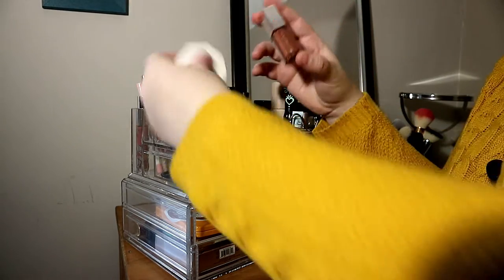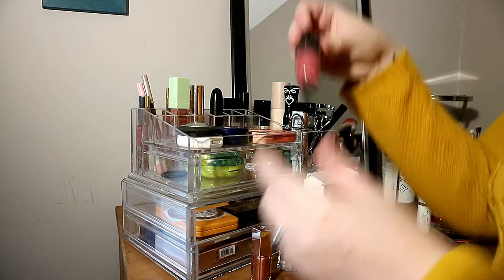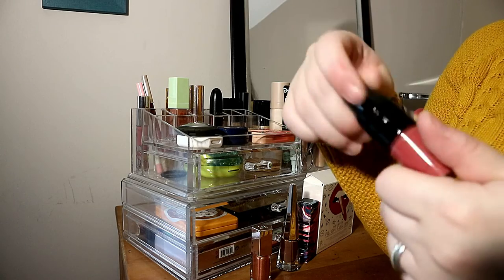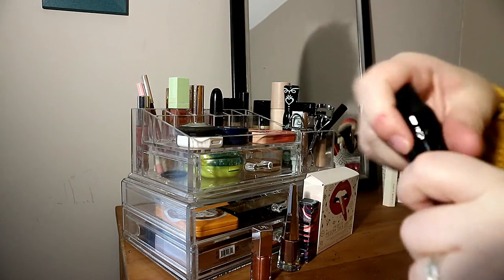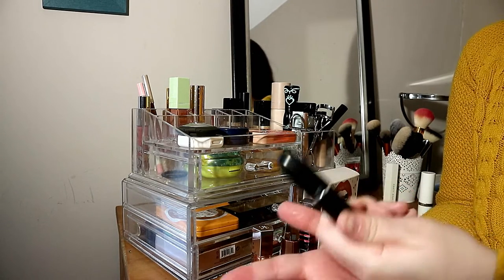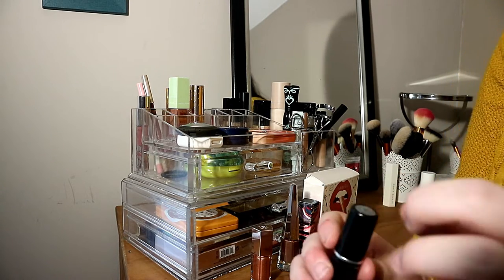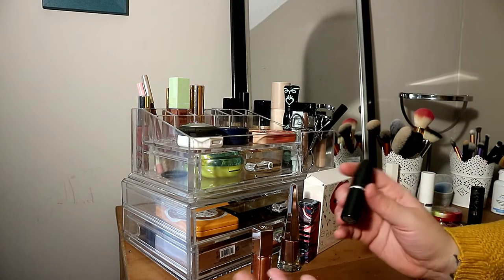The Fenty gloss came with a highlighter as part of a mini set and I really love it. I also have a Lancôme lipstick in Beige Vintage — I used to love it but I don't use it anymore. I smelled it and it doesn't smell the same, so it's probably expired and going in the bin. Then I have my only MAC lipstick in Retro Satin — I love the color and it suits me, but when it's finished I won't repurchase it.